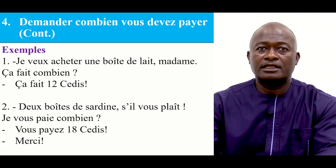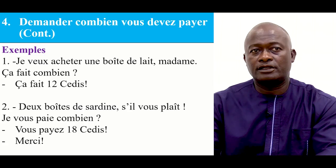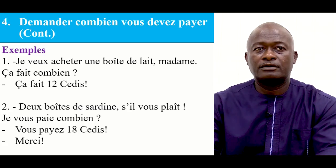Deux boîtes de sardines, s'il vous plaît. Je vous paye combien? Vous payez 18 CDs. — Two tins of sardines, please. How much do I pay? You pay 18 CDs.